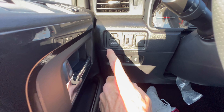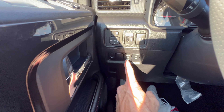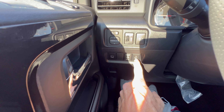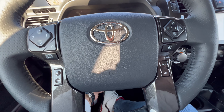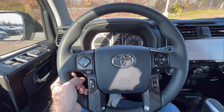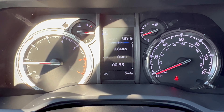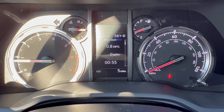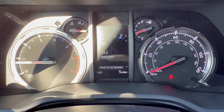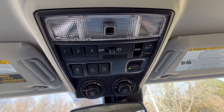On the left side you have mirror controls, auto high beams, camera views, the on/off button for the rear power source, and windshield wiper de-icer. The instrument cluster is an analog-digital combo — analog gauges for speedometer, tachometer, fuel level, and coolant temperature — with a center display for additional information. Simple and easy to read.